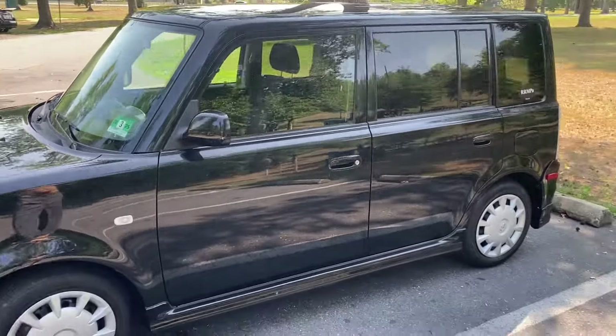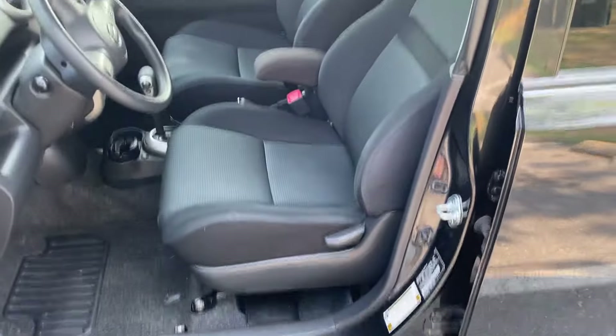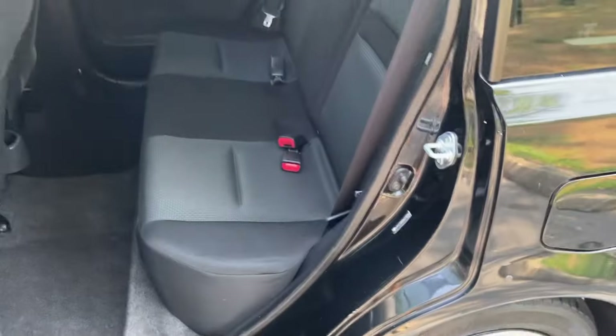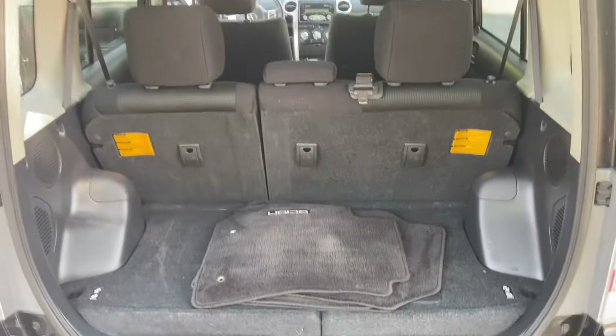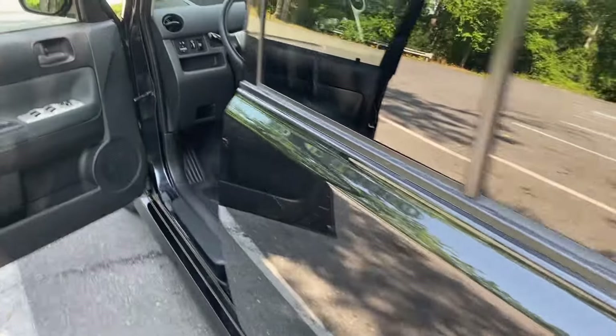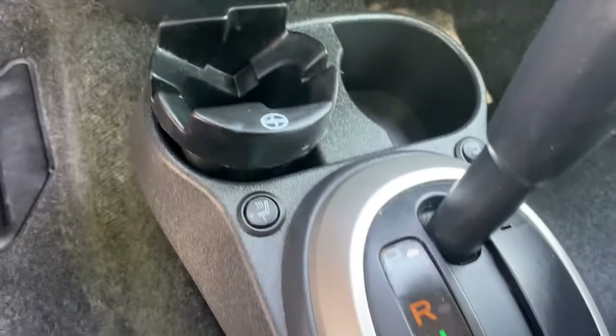Pretty immaculate interior. The floor mats are there. An interesting feature to see on an XB is the heated seats.